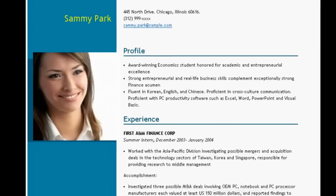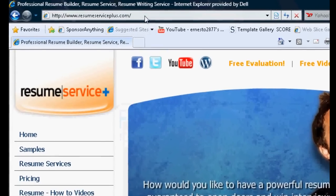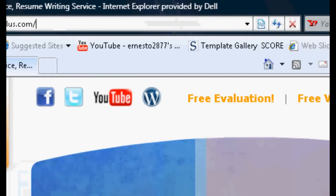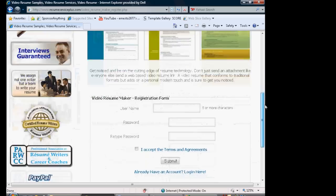The simple one-page design allows HR professionals to receive the video resume with ease, doesn't require add-ons, and isn't cumbersome to view. Sign up is easy. Simply go to www.ResumeServicePlus.com and click on Free Video Resume and follow a few easy steps.